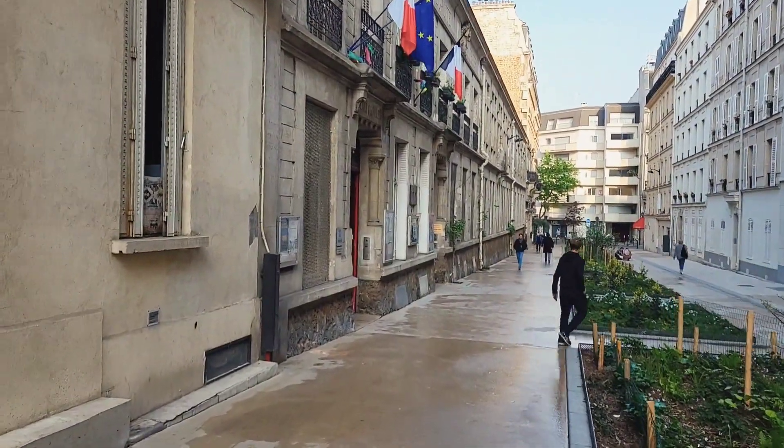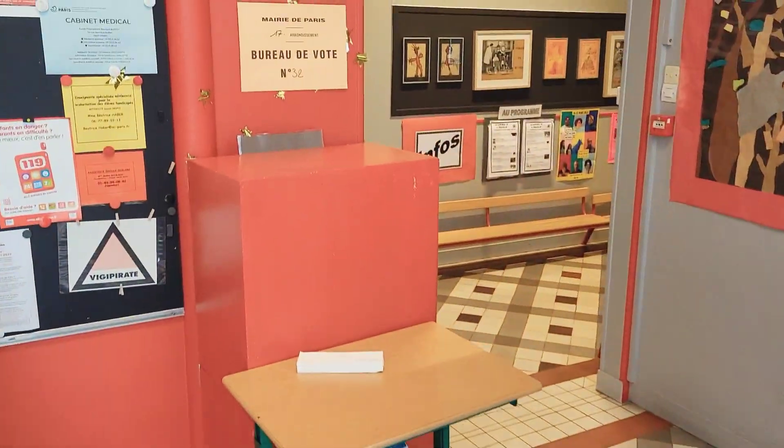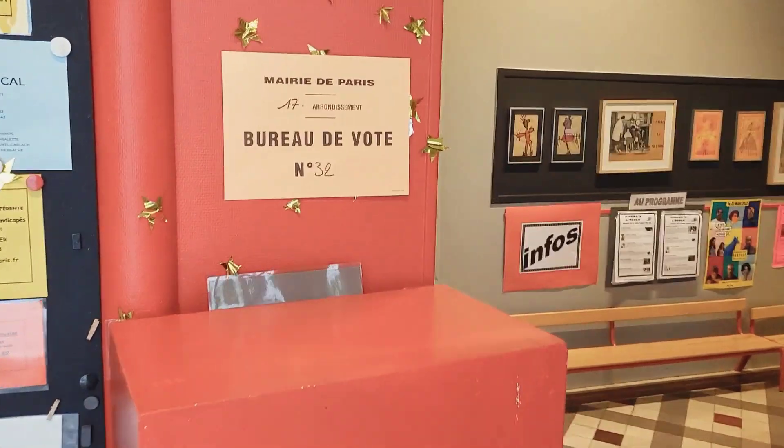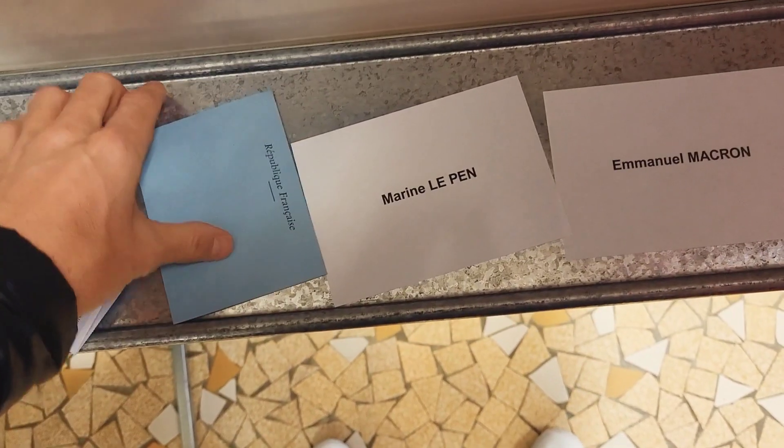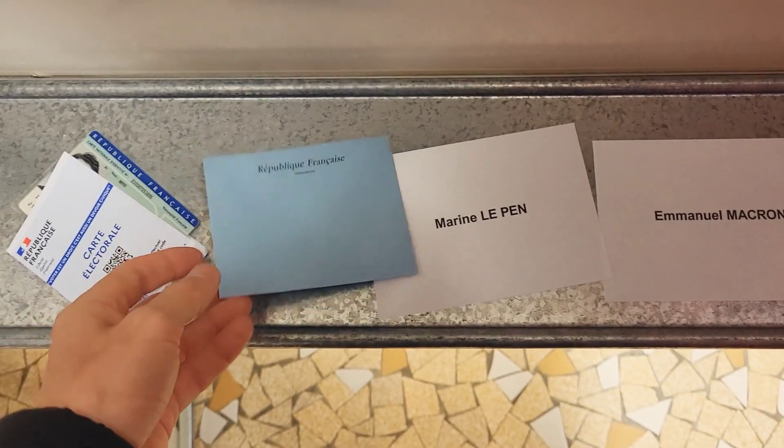I made a video about registering a couple of months ago, so if you're interested I'll link it up above. I recommend going early to vote to avoid the lines, because it gets pretty busy throughout the day. I went at 8 a.m. and there was no one there, so it definitely eased my anxiety.